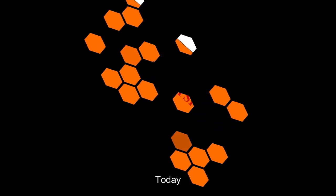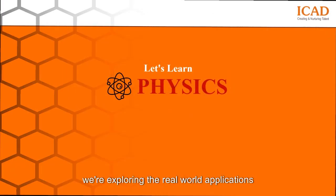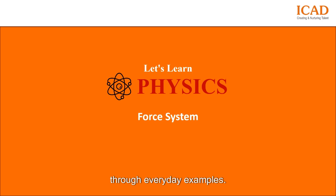Welcome to Physics in Action. Today, we're exploring the real-world applications of force systems through everyday examples.